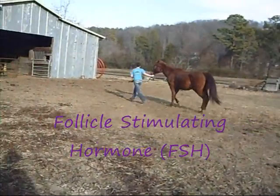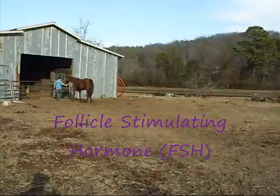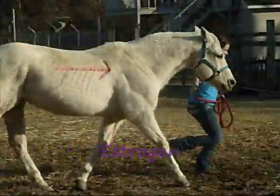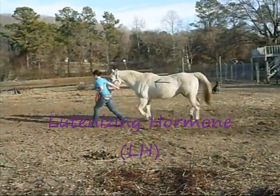Now let's review. The brain releases the follicle-stimulating hormone to tell the ovary to create a Graafian follicle. After that, the ovary releases estrogen, which causes the mare to act differently and also causes the cervix to relax. In response, the brain sends out the luteinizing hormone.